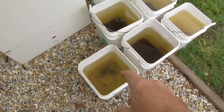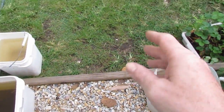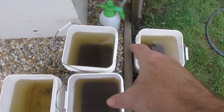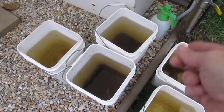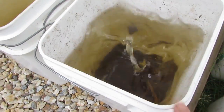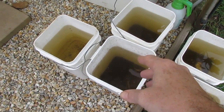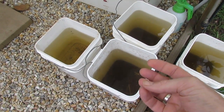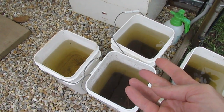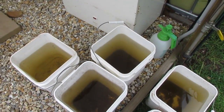The water that was collected — that bucket there, that bucket there, and that container there — were from the second flushing when I was flushing out that line down the bottom. These three buckets here were from the initial cleaning out of the filter. If you disturb the bottom you'll see a whole heap of bubbles come up to the surface. That's anaerobic activity in the solids, producing gas that can be toxic to the fish.